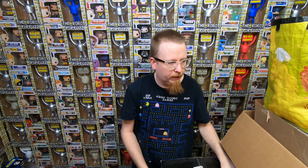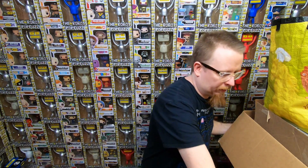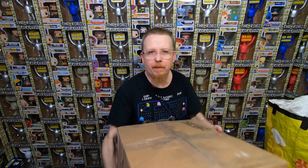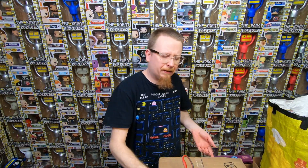That was box number two - pretty happy with that. Box number three is under Toley's stuff so I'll shuffle things around. Toley's collection is full of bolted pops and more exciting stuff, but I'm going to leave that until I go through Ike's stuff first. So let me move things around and open box number three from Ike.